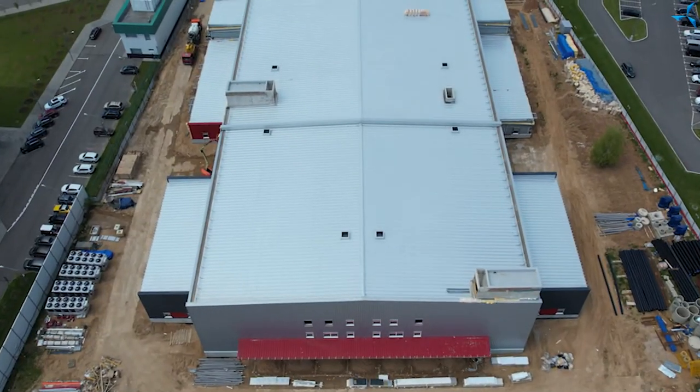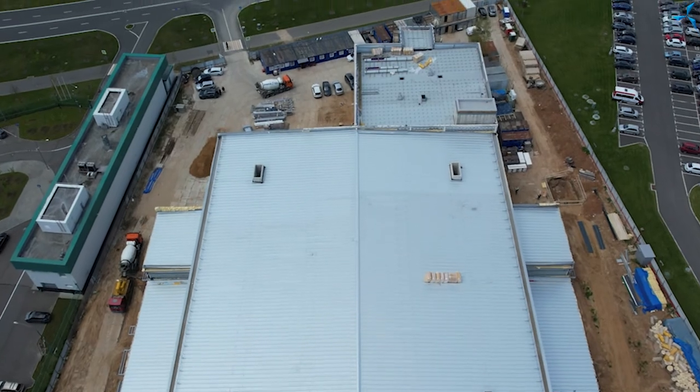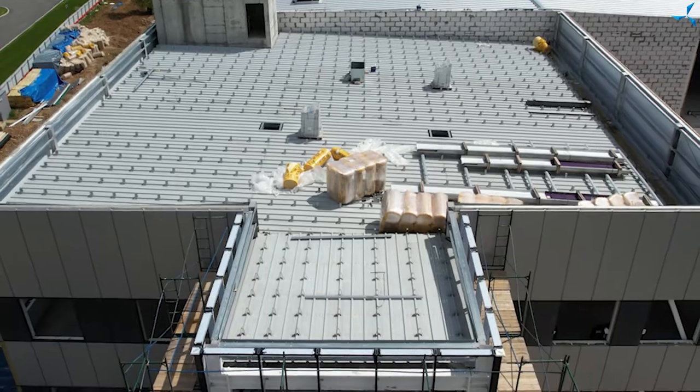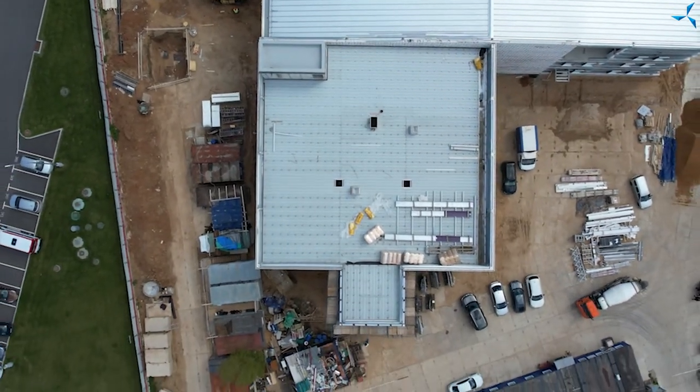Concernant les travaux de toiture, à ce stade, la toiture au-dessus de la partie de production et au-dessus de la partie de stockage est complètement terminée. Elle est isolée et prête à fonctionner. Sur la partie du bâtiment BAT, on a installé la couche intérieure de la toiture. Maintenant, des cadres spéciaux sont installés sur lesquels l'isolation sera montée, puis ces cadres seront fermés par la couche finale. Les travaux sont effectués assez rapidement. Il y a encore beaucoup de travail pour poser les communications de génie, installer les radiateurs et monter les puits de ventilation, mais ça, c'est pour plus tard.